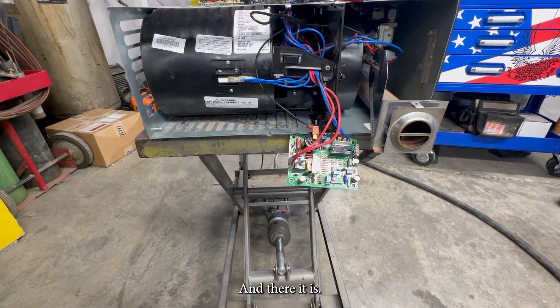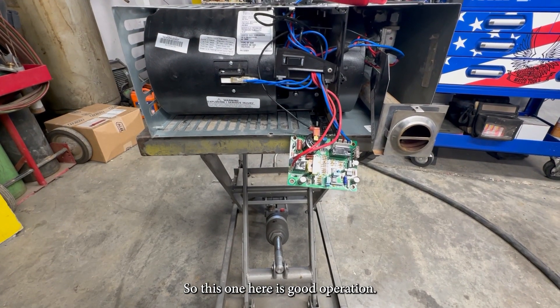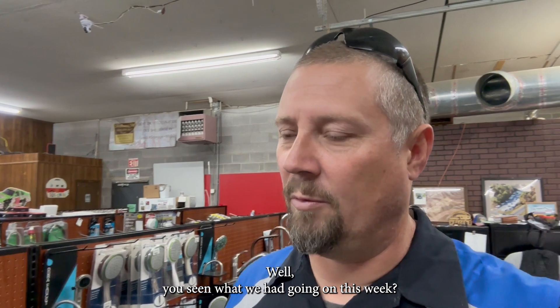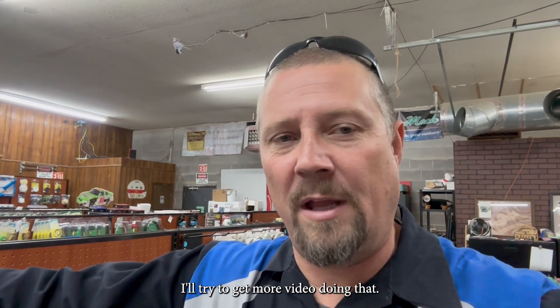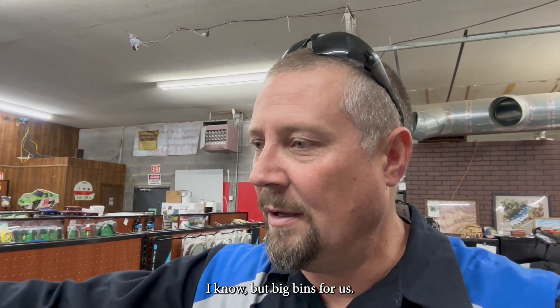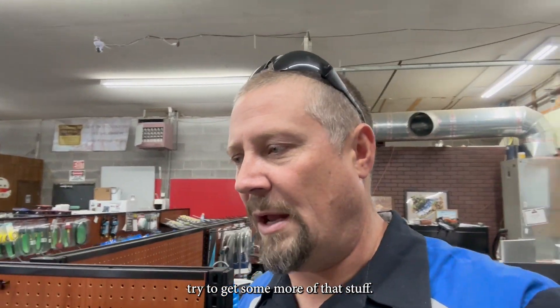And there it is — it's gone through its sequence mode, so this one is a good operation. You've seen what we had going on this week. I tried to grab as much video as I could. Some of you guys are over the basement airs, I know, but it's big business for us. We'll try to do a little bit more variety next week.